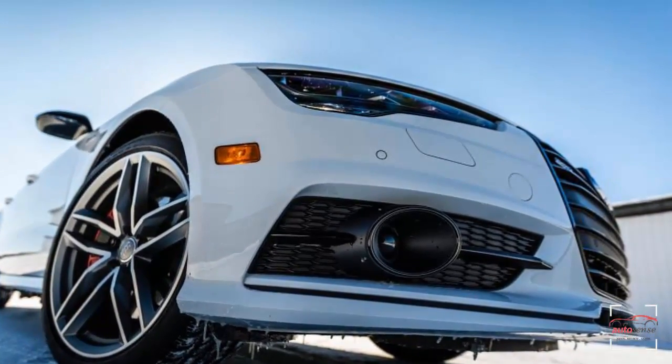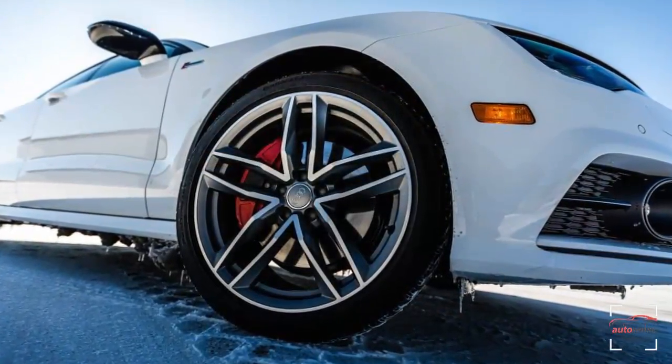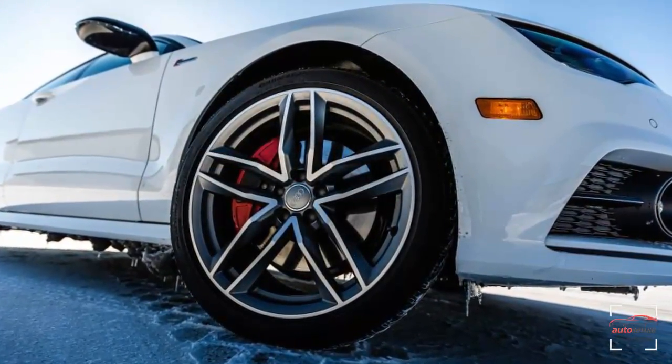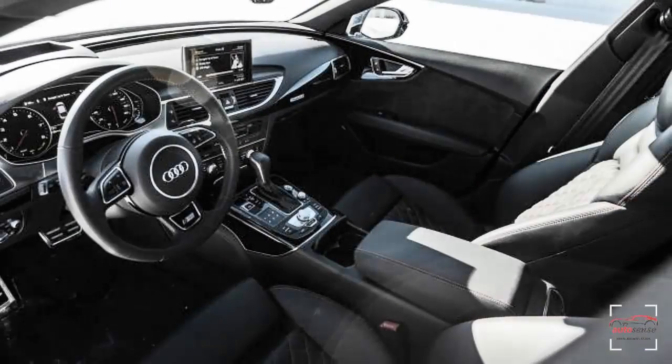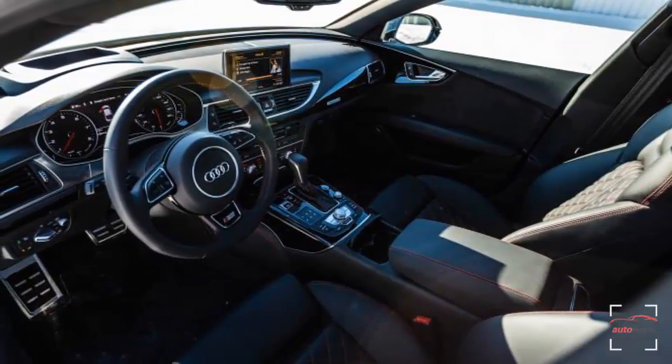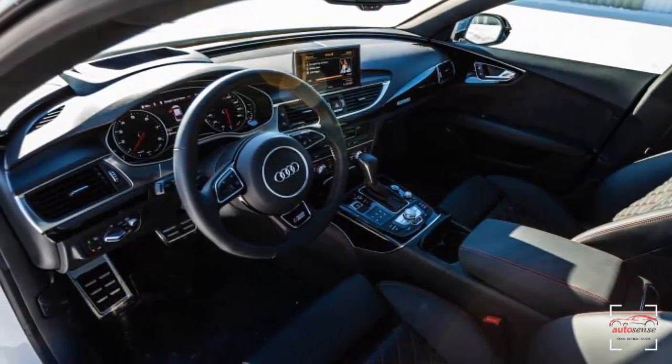The A7 impressively blends artful exterior design with a beautiful, highly functional cabin. The formal black with red accents interior decor is tastefully top-shelf. The Google Earth-based navigation zooms in with sufficient resolution to reveal the number of cars present in your driveway during the satellite's last pass.